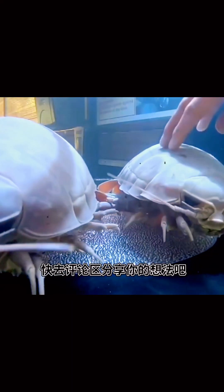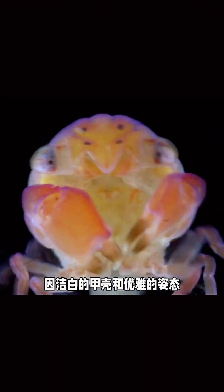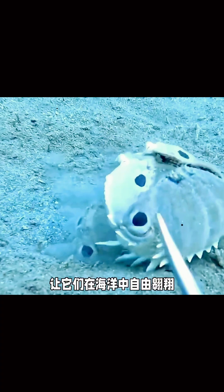But the Yeti Crab doesn't just eat. Scientists think it might farm these bacteria by waving its arms in the chemical-rich water to help them grow. It's like having a garden it takes care of, right in the middle of the deep ocean. The Yeti Crab is a tiny farmer of the sea, living in one of the harshest places on Earth — a reminder of how amazing life can adapt, even in the most unexpected ways.